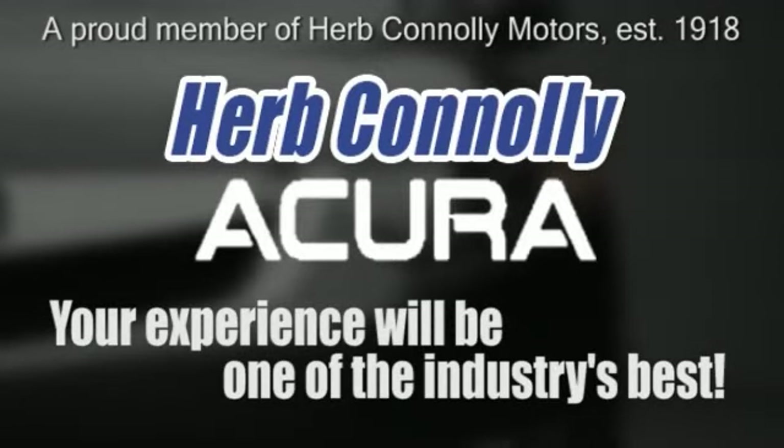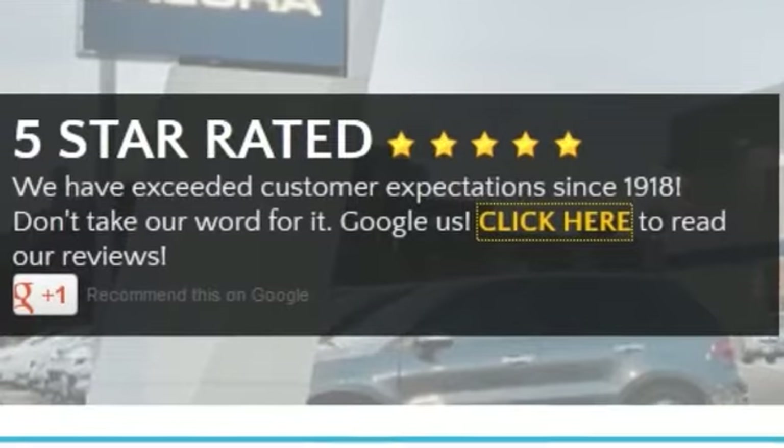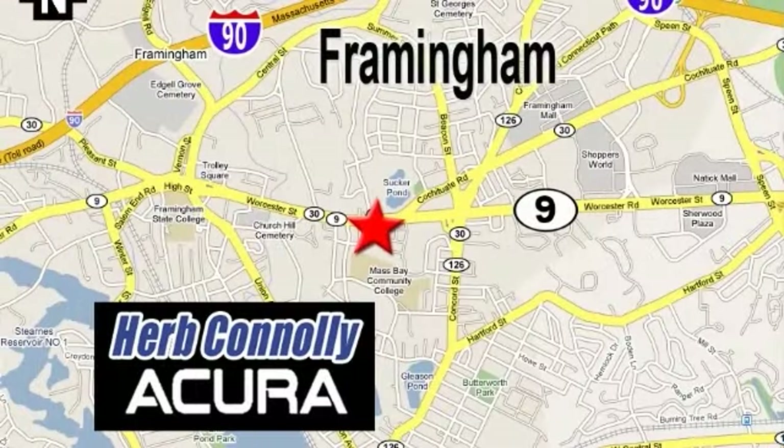service, or parts, your experience will be one of the industry's best. We're five-star rated — just Google us. We're conveniently located at 500 Worcester Road, Route 9 in Framingham, Massachusetts.